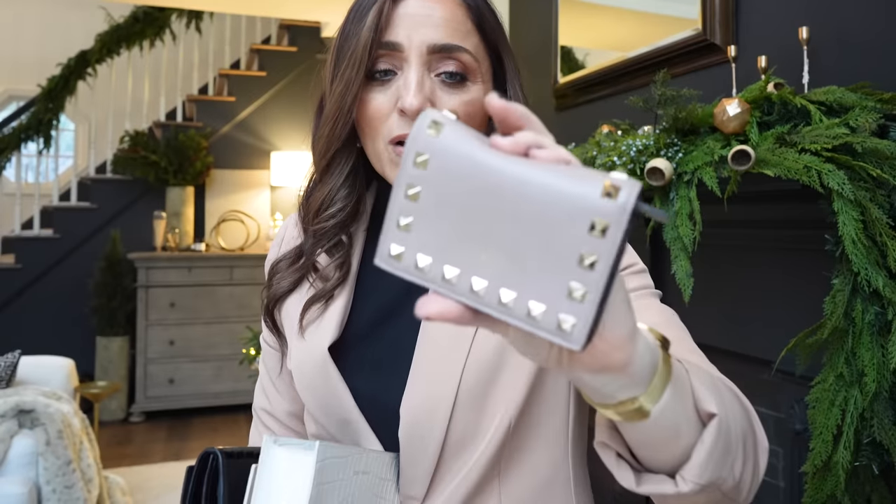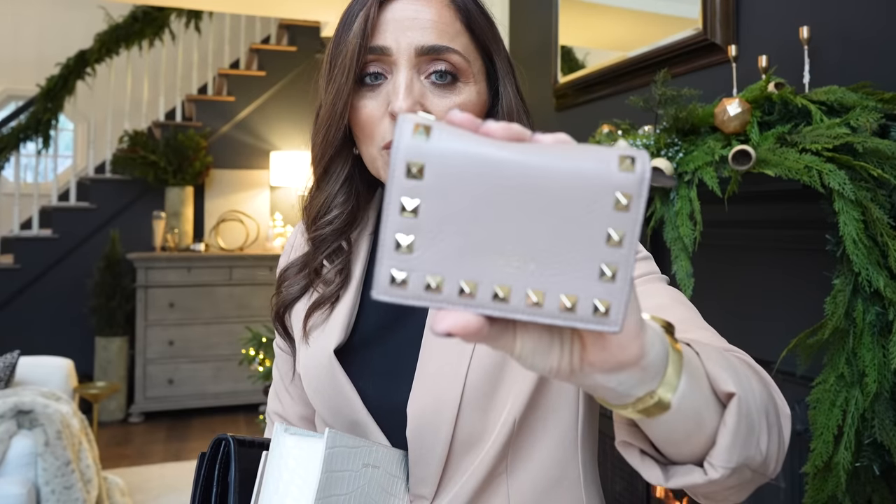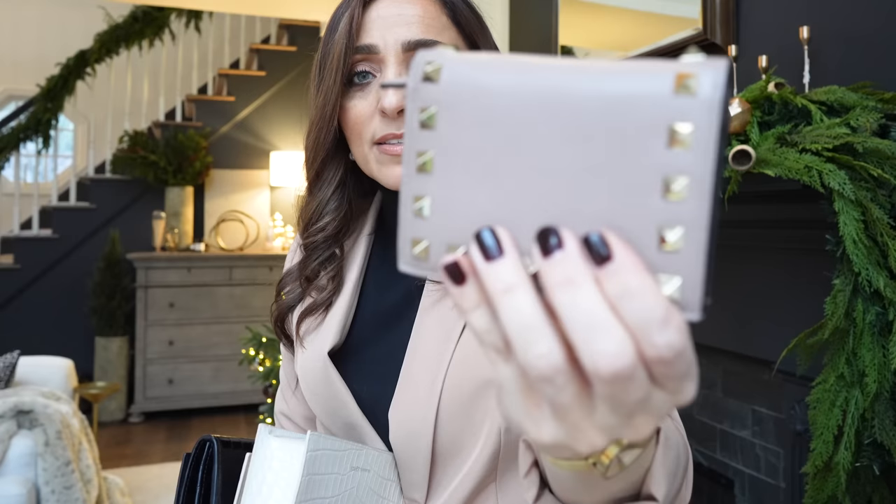I also absolutely loved the little Valentino wallet. What I love about their products is that they look brand new after many, many years of use. Their leather is so high quality and their little studs just hold up to so much abuse. I just think it's a bit of fun and I love that little color.